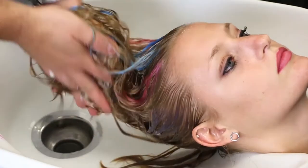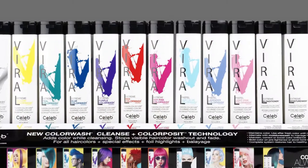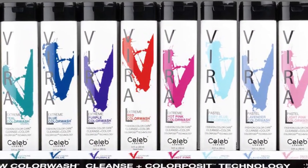Viral is a global hair color industry first. It's ten bold tones, seven extreme colors, and three pastels.